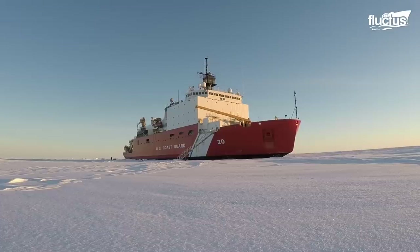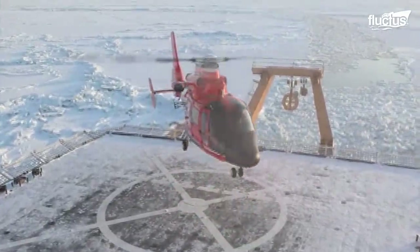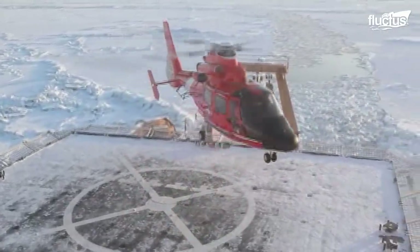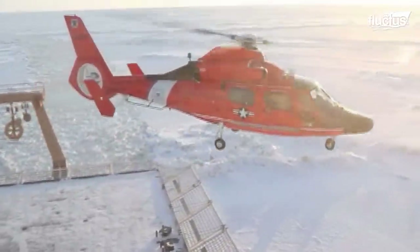And since anything can happen in the remote regions of the Arctic, it has two Eurocopter HH-65 Dolphin helicopters on board, as well as multiple smaller auxiliary and science vessels.